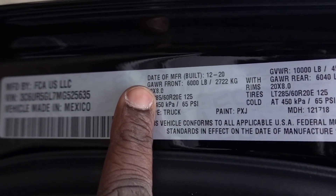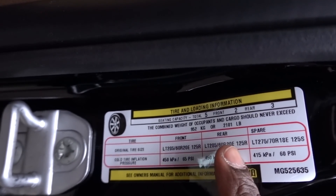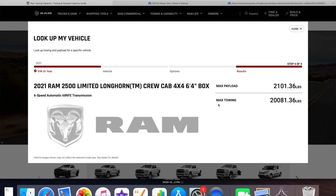Taking a look at the numbers: gross axle weight rating up front is 6,000 pounds, rear is 6,040 pounds, with a 10,000-pound GVWR. All-in payload capacity for this truck is 2,101 pounds. On ramtrucks.com they have a towing and capability section — if you click towing capacity, you can put in your FID number and it'll show your specific numbers. This three-quarter ton is limited to its payload, so you may have to go to a one-ton for a fifth wheel or large gooseneck. The rear GAWR was 6,500 pounds on 2018 and earlier — just keep these things in mind when looking for your next truck. I hope this was helpful; be sure to like and subscribe, and I'll see you guys soon.